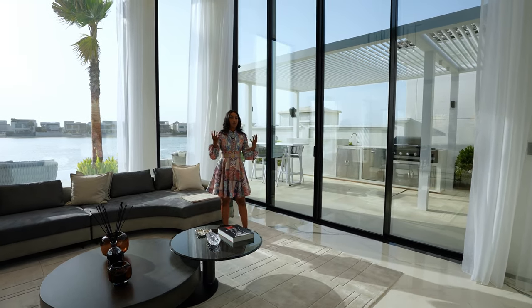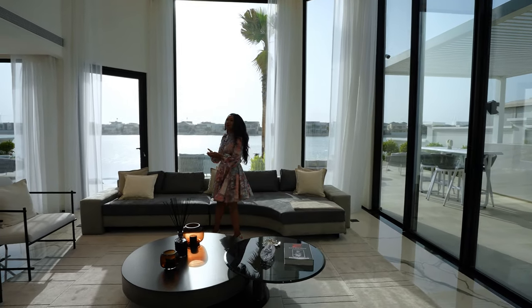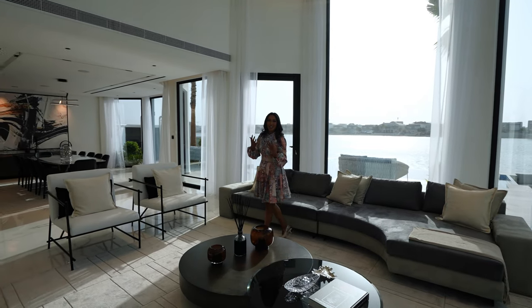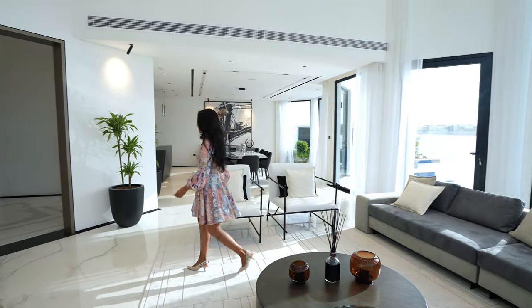I mean you guys tell me — would you rather have a view of a skyline or that beautiful water outside? I know exactly what I would have sitting here underneath this chandelier, light seeping in, sunset time with a drink in my hand. What is not to love? Now let's go check upstairs.